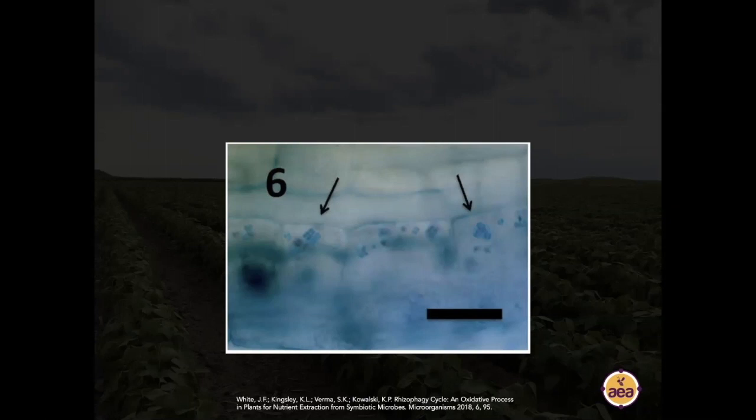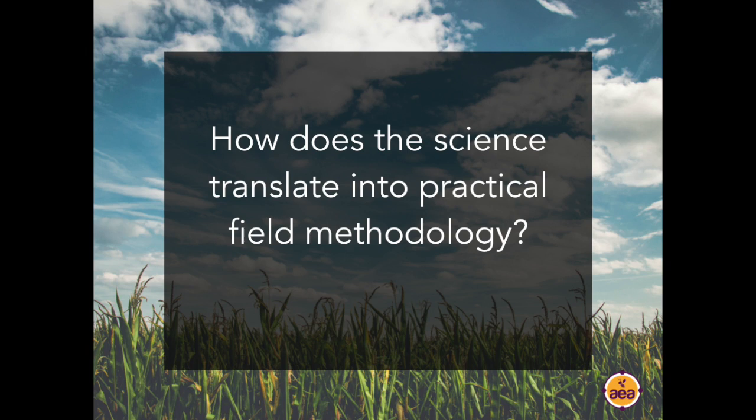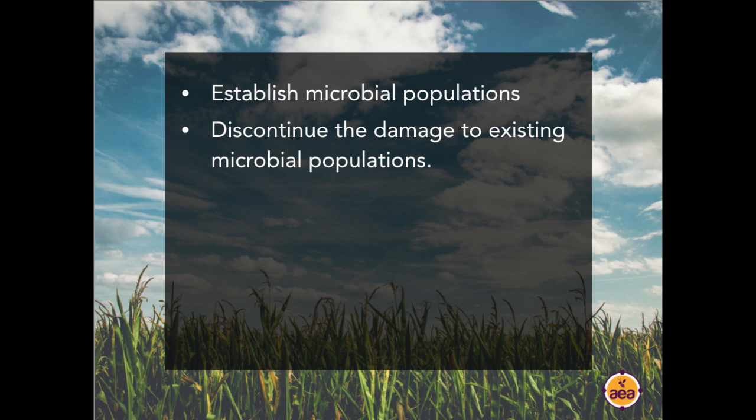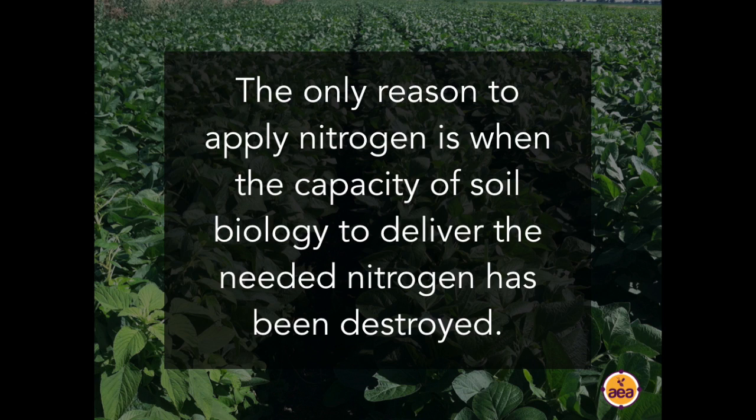You've heard of Gabe Brown, Dave Brandt, and others who have been successful using cover crops and crop rotations to develop soils that can deliver 100% of a plant's nutritional requirements without added fertilizers. In order for that to happen, this rhizophagy process needs to be working effectively. The pathway to delivering this is, first, we need to establish microbial populations that can deliver these benefits; and second, we need to stop damaging what is already present. Before discussing those two pieces, a comment on nitrogen specifically.